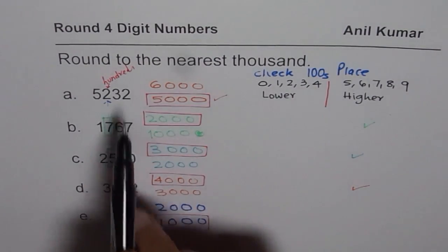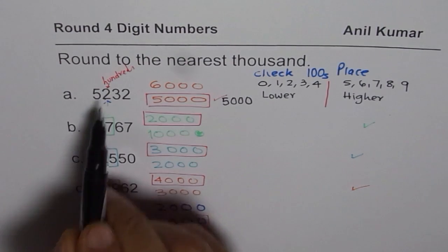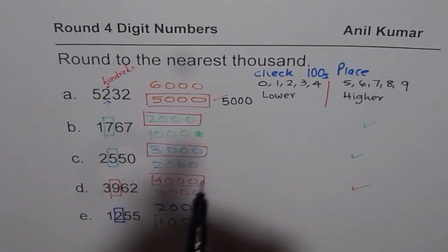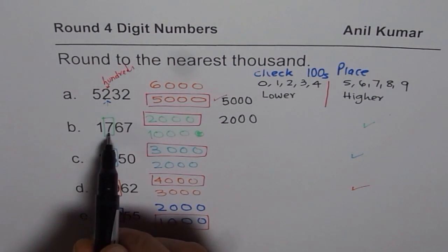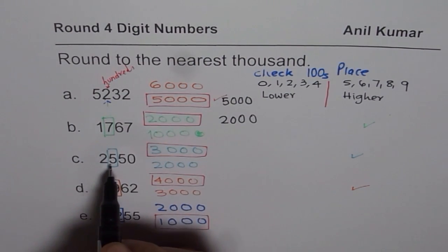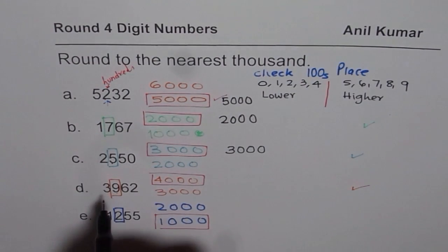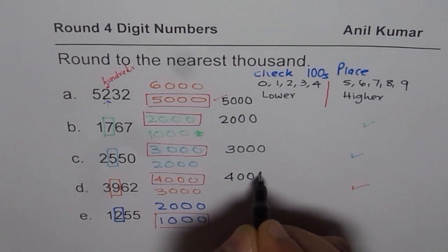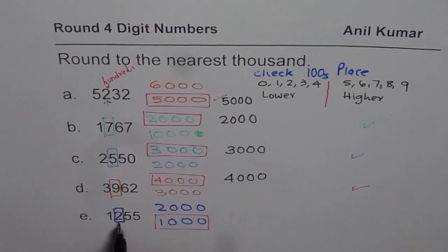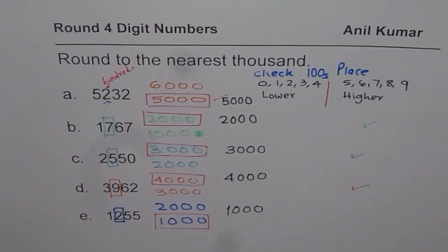Let us write down all the answers. 5,232 rounds to 5,000, since the hundreds place has 2, which is less than 5. 1,767 rounds to 2,000, since the hundreds place has a number which is 5 or more. 2,550 rounds to 3,000, since the hundreds place is 5. 3,962 is closer to 4,000 and therefore rounds to 4,000. 1,255 has 2 in the hundreds place, which is on the lower side of 5, so it rounds to 1,000.